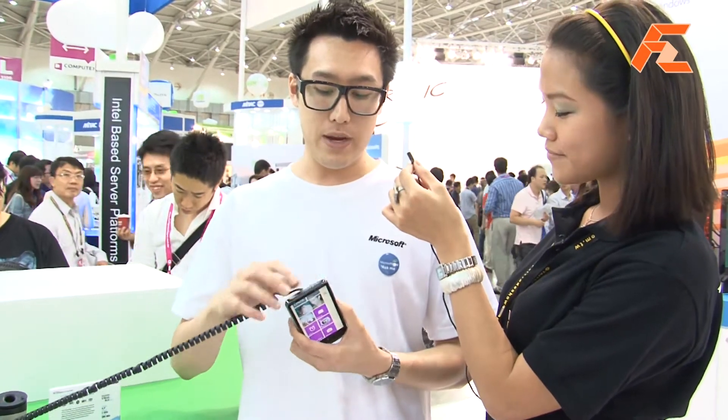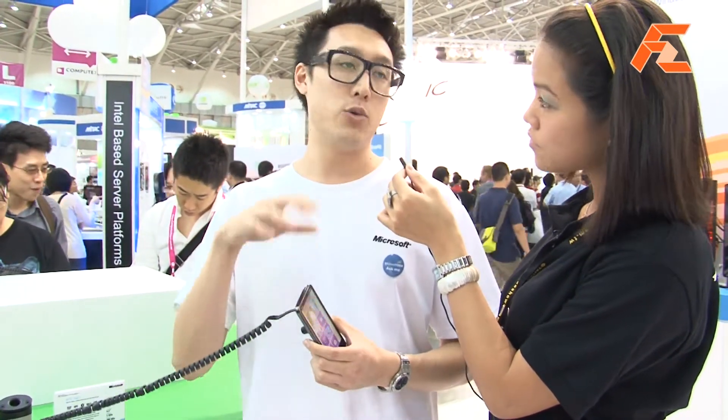Is it in the market already? This phone is currently in the market — it's been out for a little bit, so you can buy this one right away.